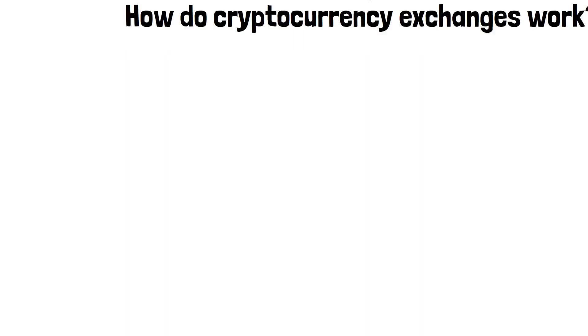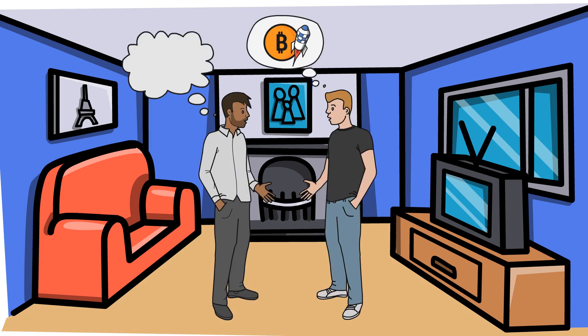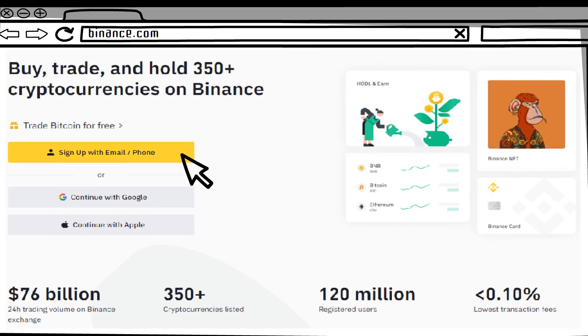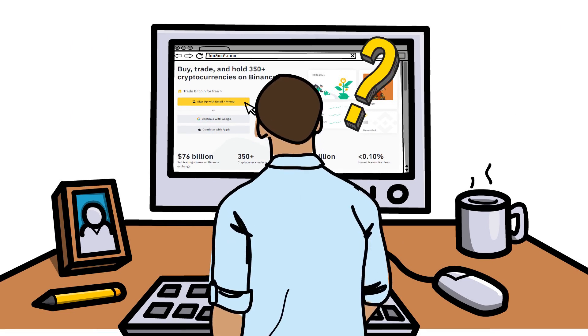Hey! In this video, I will explain how do cryptocurrency exchanges work. So, you've heard about cryptocurrencies, are really excited to jump into this industry, and are looking for a great way to start your crypto journey by buying some coins and tokens for yourself. Naturally, your very first instinct would be to visit a crypto exchange. However, as you go to register on a select exchange platform of your choice, you catch yourself wondering, how do cryptocurrency exchanges work, really?